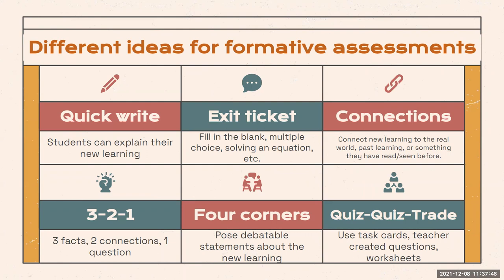Four corners is also a great way to get students out of their seats at the end of a lesson. I've seen this done after reading an article where the teacher posed a debatable question, and students went to different corners of the room depending on their thoughts. Students then discussed why they chose that corner within a smaller group and defended their opinion to the rest of the class. This did take a little longer than three to five minutes, so it depends on how much time you have.